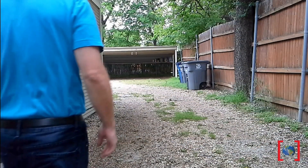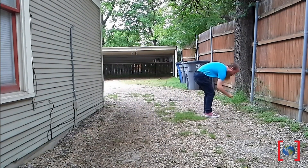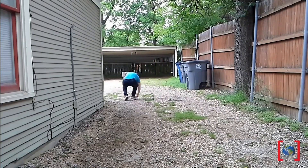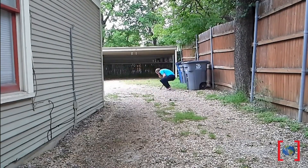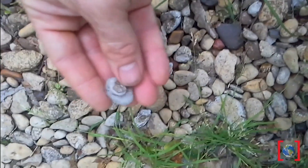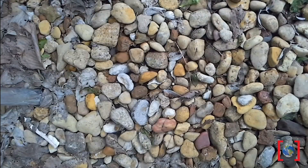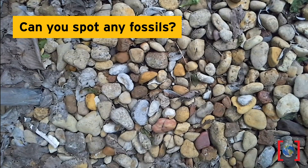Sedimentary rocks are a great place to start. Now, a few months back in my backyard, I found a fossil shell in the gravel, so I decided to have another look. I'm not expecting anything big. Why don't y'all give it a try? What do you see?